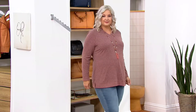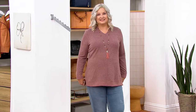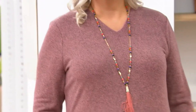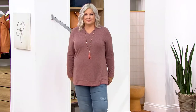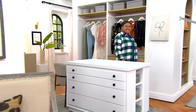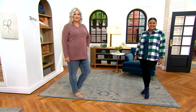We wanted to take comfort to the next level — still cozy at home but versatile enough to run errands, go to the bank, wear it everywhere. You're seeing it on Pam with a beautiful necklace and the today's special value jeans. It's all about ease, comfort, cozy, and beautiful.